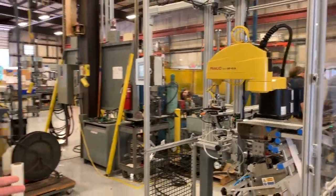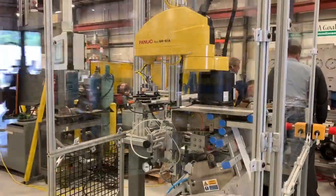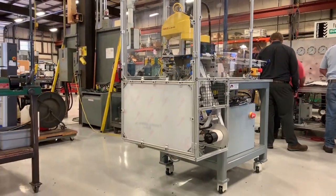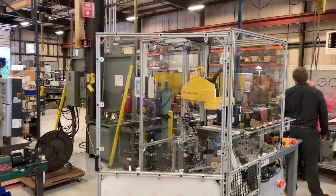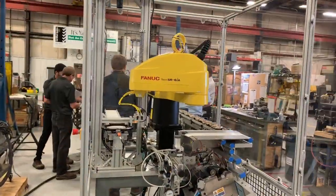The machine itself is sitting on a mobile base. The customer requested the ability to move this cell around so they can put it on any product line that they desire. We have a solid base, but with leveling casters that we can move this thing around and get it to wherever we need to.